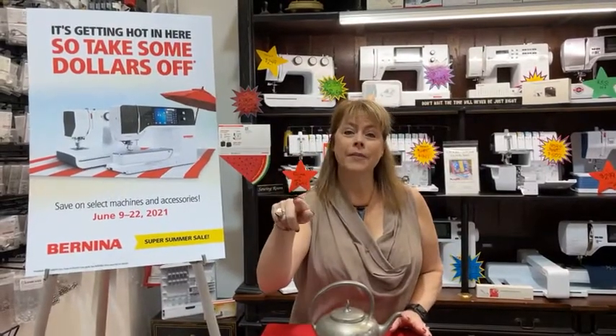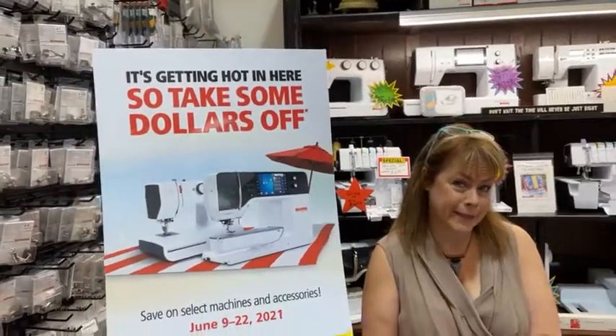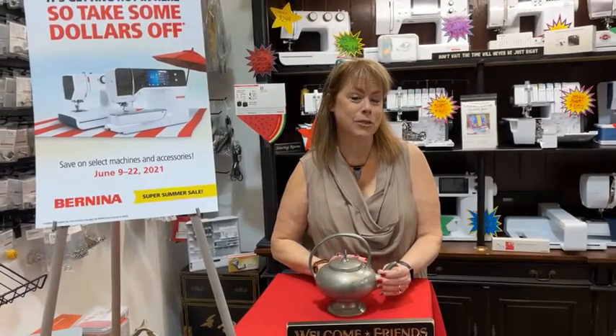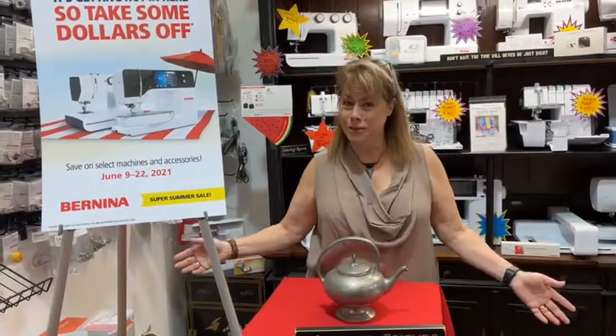As it's getting hot out there, it's hot in here and we want you to know that we are having a wonderful summer sale going on until next Tuesday. You can come in and look at what we have. We have Aladdin's lamp and you can take and rub on this lamp and see what savings you can get. It's really silly — about as kitschy as you can get.